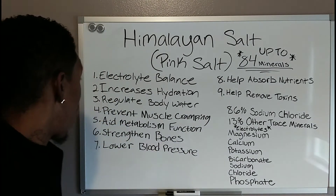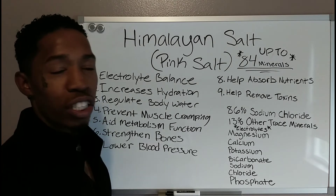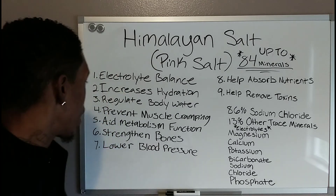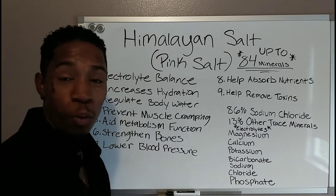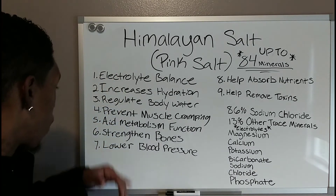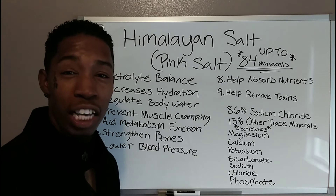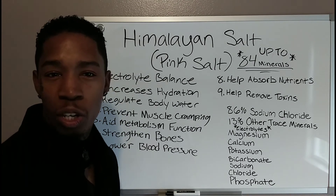Number two: it increases hydration. The salt you consume is going to help hold water inside your body better. Number three: it regulates body water — once again, it's going to help regulate the water within your body. Number four: it prevents muscle cramping, and the reason why is because of all the magnesium and potassium it contains, which will definitely help your muscles function better.